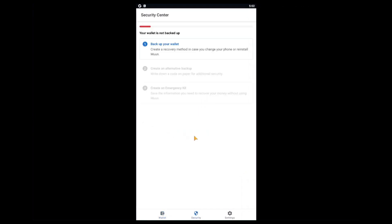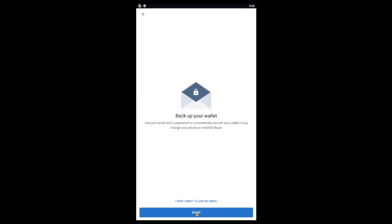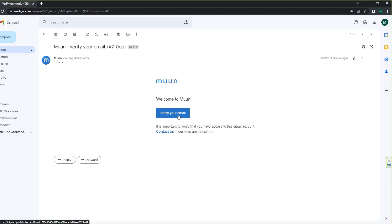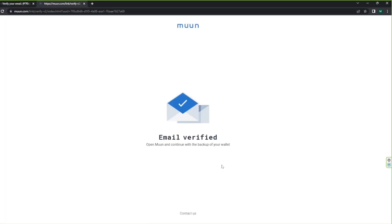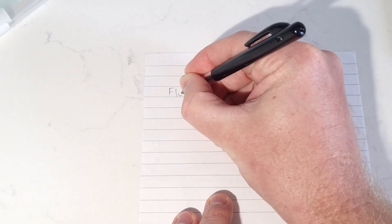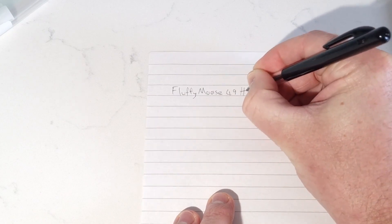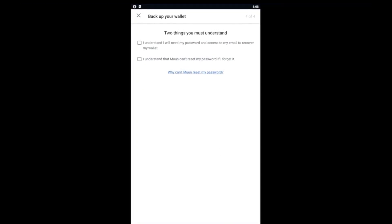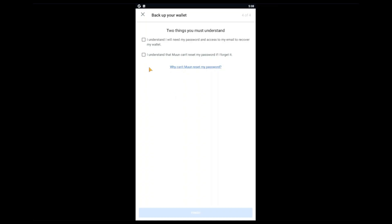Click the backup your wallet button and select the first backup option. Click start, enter your email address and click confirm. You'll receive an email with a verification link to click. Once done, go back to the app and choose a strong password — at least eight characters long, but 12 characters or more is ideal. We recommend writing down your password on paper to be sure you'll never forget it. Moon stresses that you'll need your email address and password to access your wallet, and Moon cannot reset or recover your password. So it's essential that you keep a copy of your password backed up on paper. Click the checkboxes and click finish — your first backup is done.